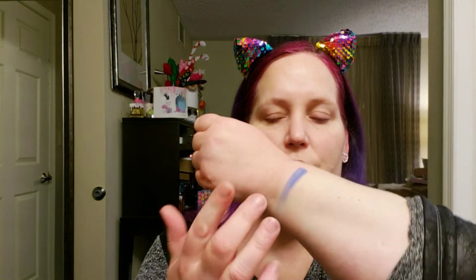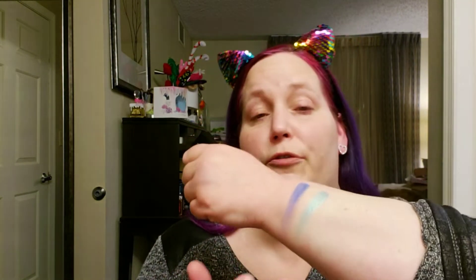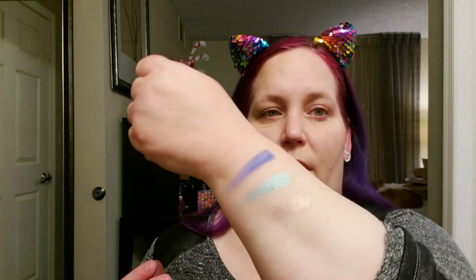The reason I don't generally do swatches is because, first of all, I'm terrible at it. But secondly, I don't think the way that an eyeshadow swatches is the way that it's going to go on the eyes.